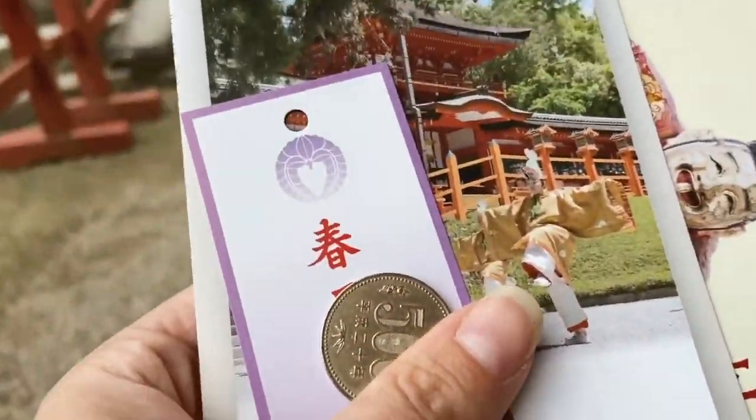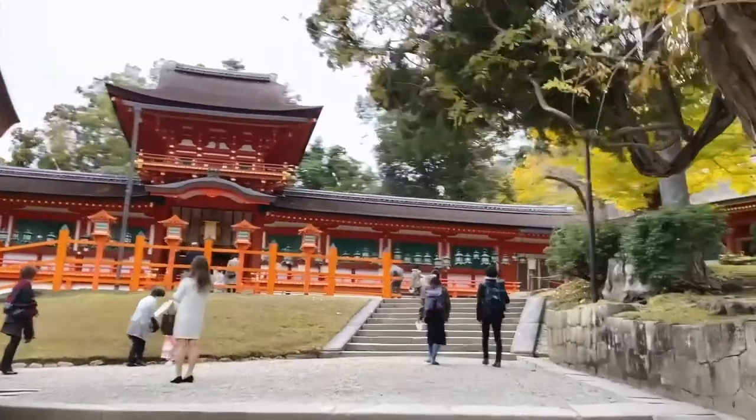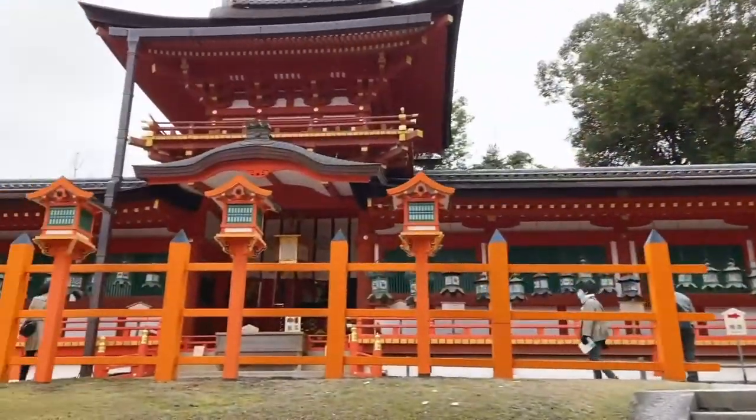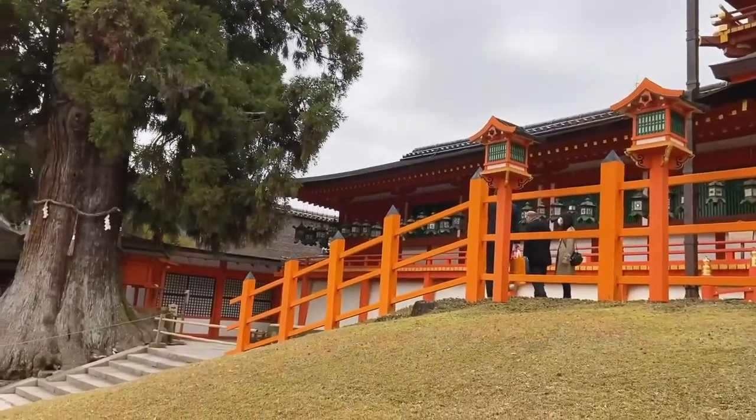As we're walking in you'll see why this shrine is so beautiful. It's this bright orange color with the contrast of the white walls and the bronze lanterns — it's really, really amazing.